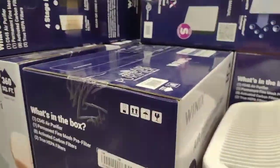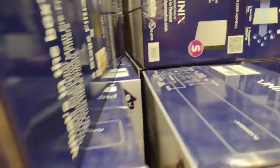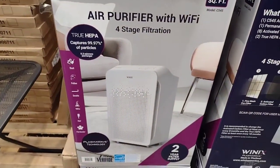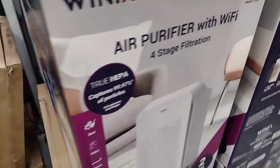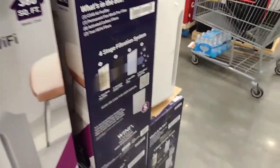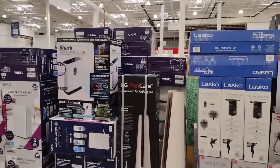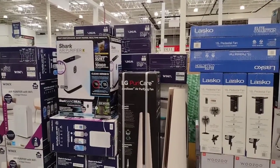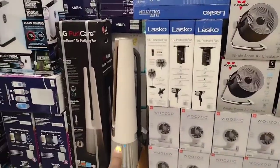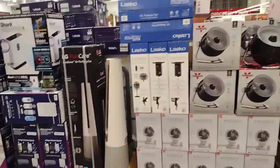I was just taking a glance at this Winix True HEPA Air Purifier for $129.99 — it comes with Wi-Fi and four-stage filtration, so this is a cool one. They also have the Shark Air Purifier 4 for $249.99, and then this tower one for $399.97 — but it looks like there's only one left.